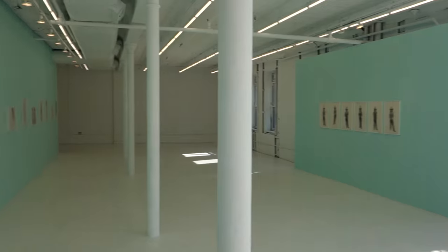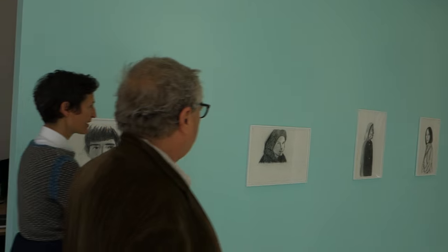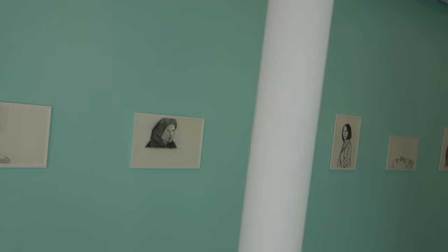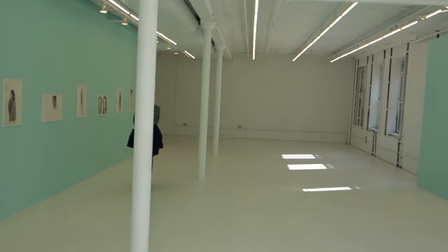We're here at Gavin Brown's Enterprise on Grand Street. There's Walter Rohn. There's too many lights turned on.